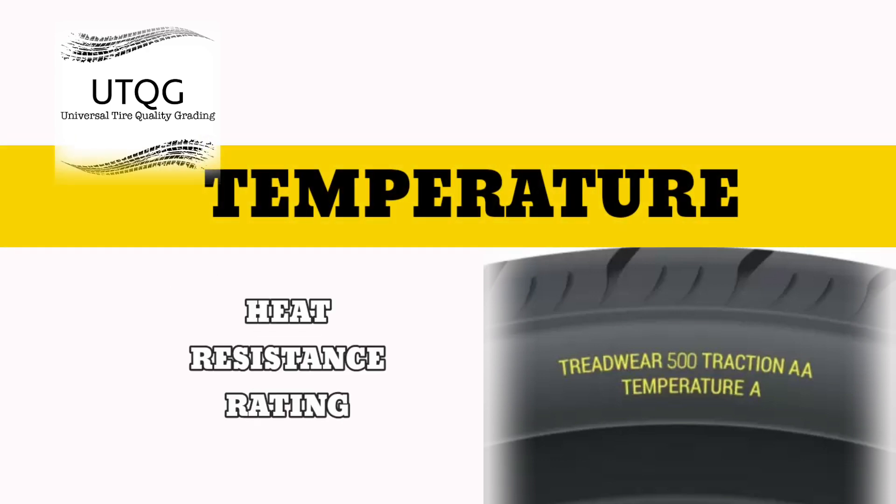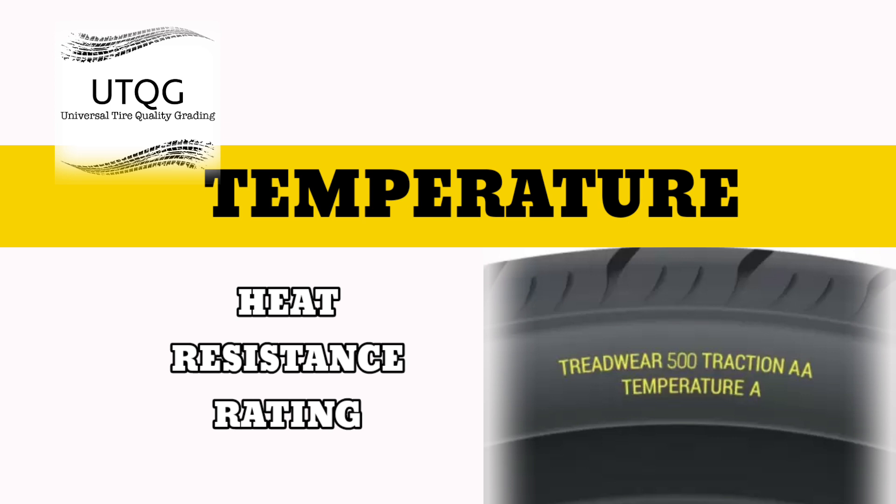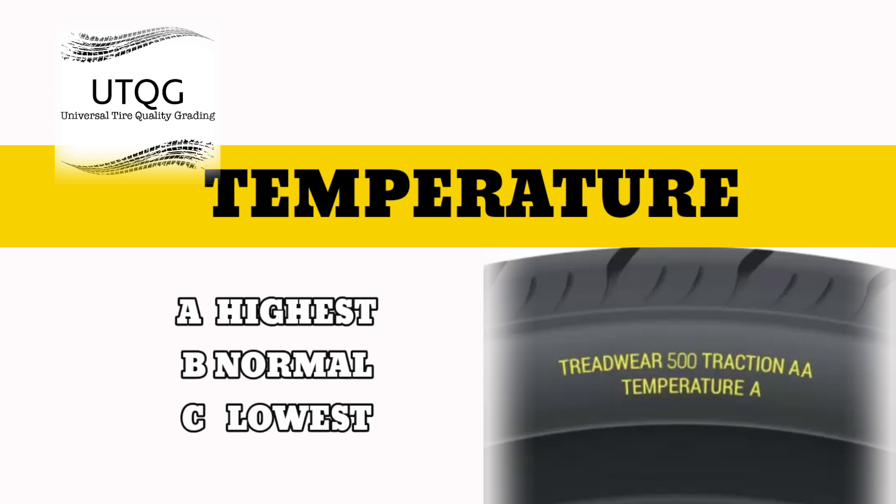Temperature — the heat resistance rating. Tires are always up against the stress of heat that can build up when driving at high speeds and/or in warm weather. If a tire gets too hot, blowouts can result. The temperature rating tells you how well a tire is able to resist heat build-up.